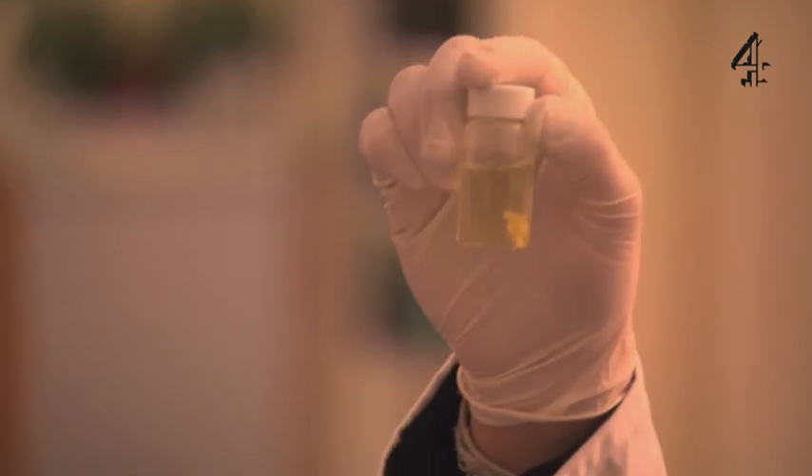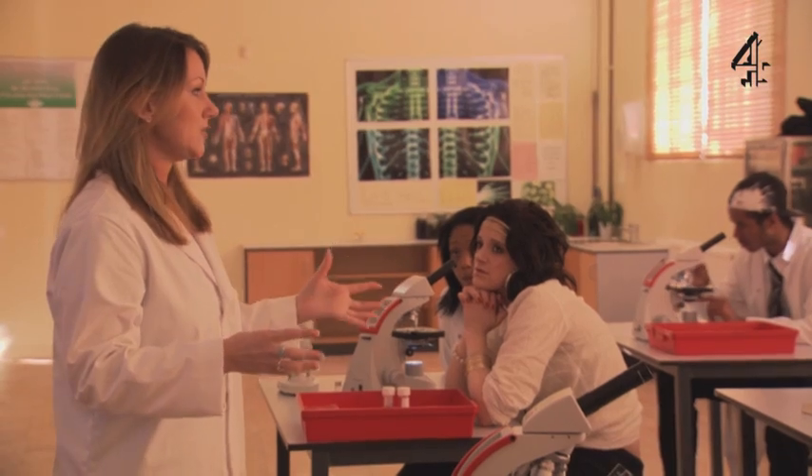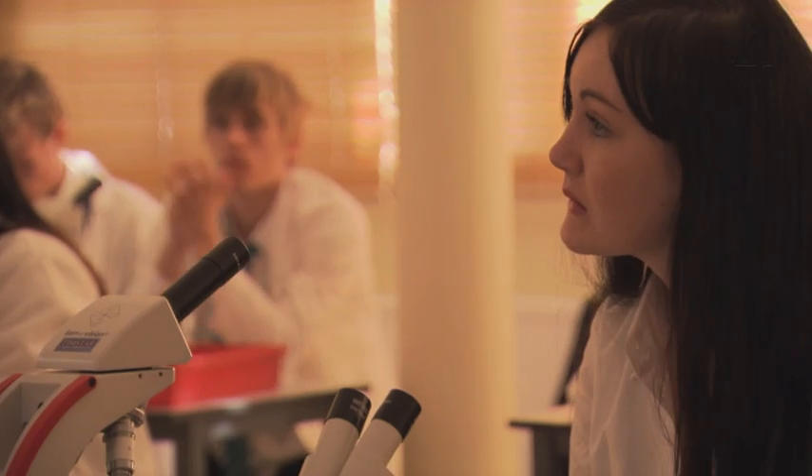We've all got some adult brain and we're going to stain it to see if we can see neurons. Neurons are basically your nerve cells — they're the electrical cables in your brain, firing, and they're why we can do everything.